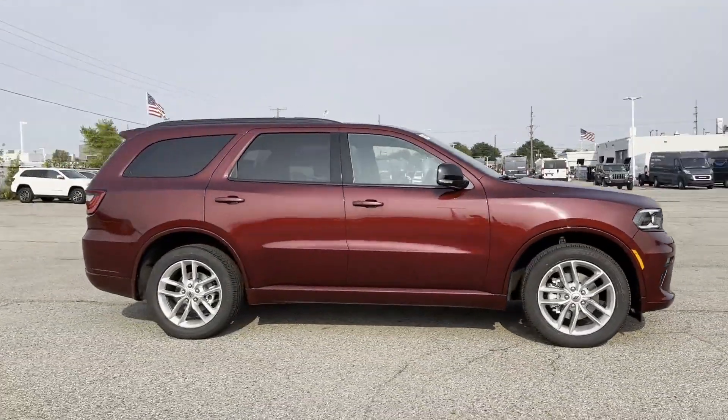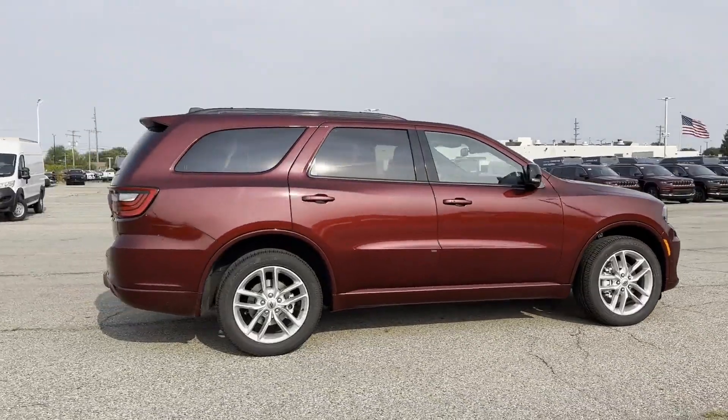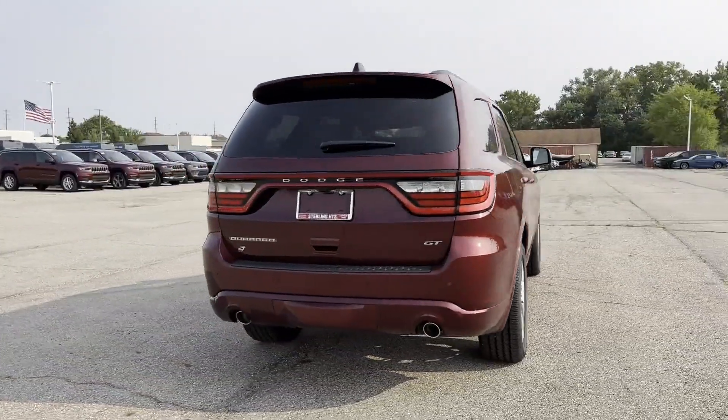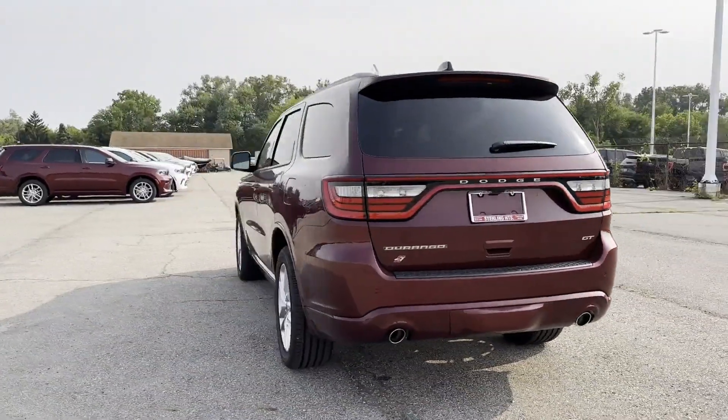It brings drivers and passengers many levels of convenience with its satellite radio, navigation, multi-zone air conditioning, and blind spot monitor.